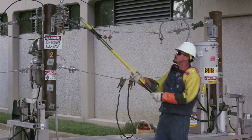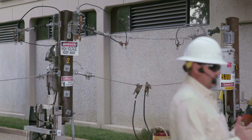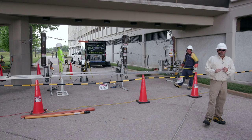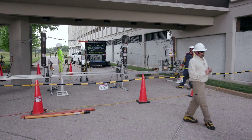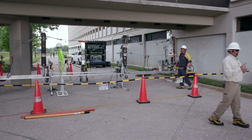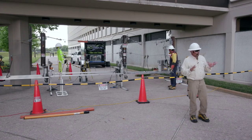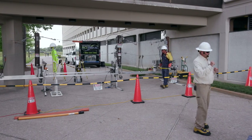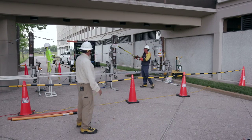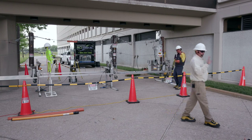That device on the front of pole two is called a cutout. It's going to be on most of your transformers and some of our tap lines off our three-phase. Those are a one-shot device — once those operate and drop down, we have to come out, figure out the problem, and then refuse that fuse. The device on the back of pole two is an air recloser — very similar, but it's going to operate four times.